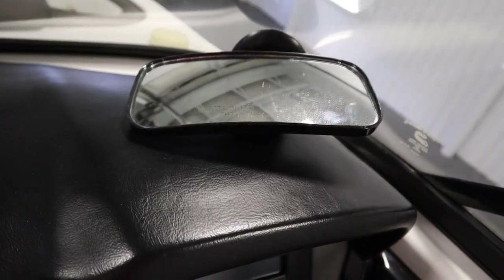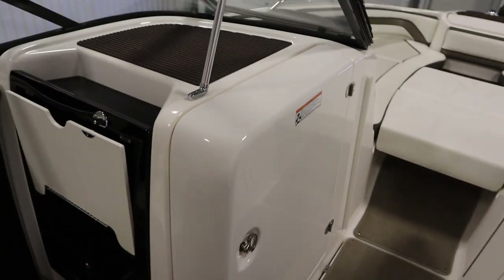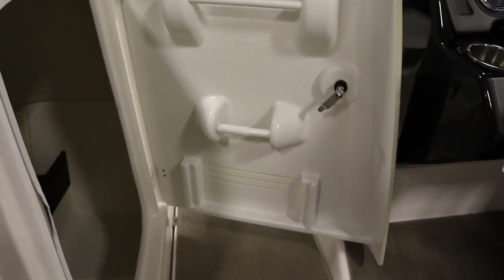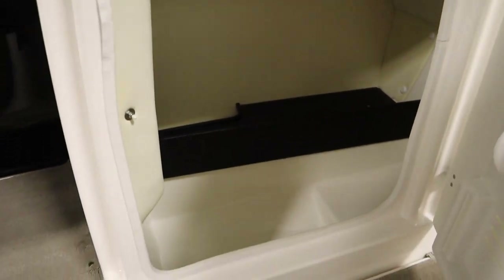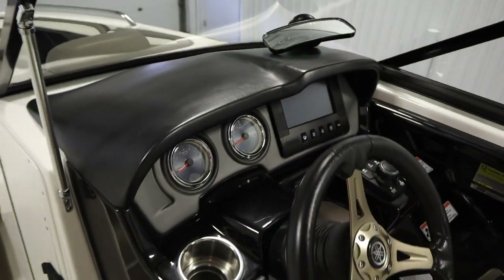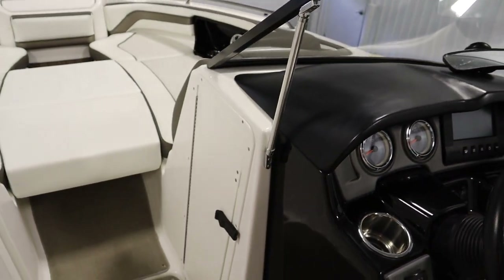It also has a rear view mirror. There's a passenger console enclosed head with a fiberglass floor and a light. It has passenger console glove boxes. It has a driver's console with under storage.